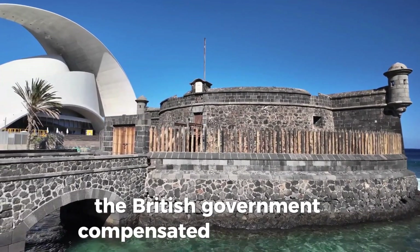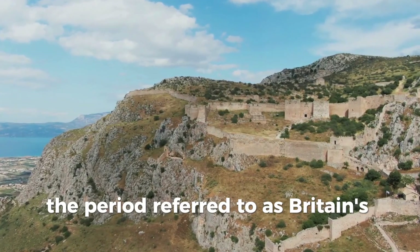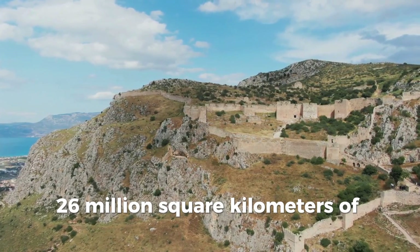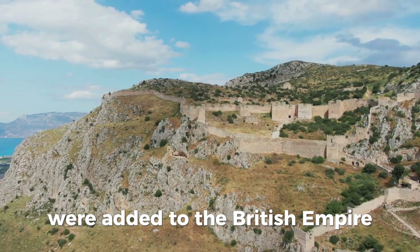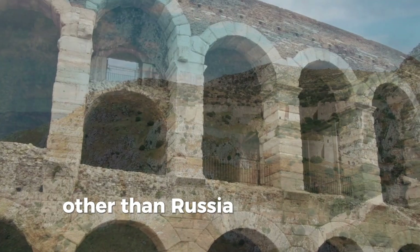The British government compensated slave owners. Between 1815 and 1914, a period referred to as Britain's imperial century by some historians, around 10 million square miles — 26 million square kilometers — of territory and roughly 400 million people were added to the British Empire. Victory over Napoleon left Britain without any serious international rival, other than Russia and Central Asia.